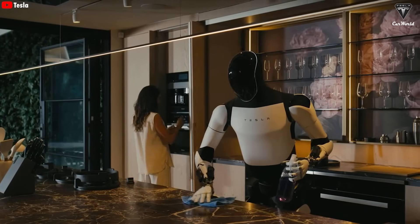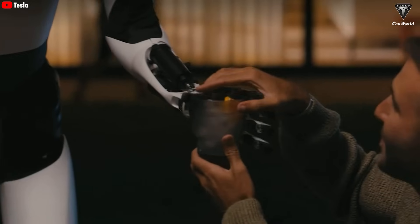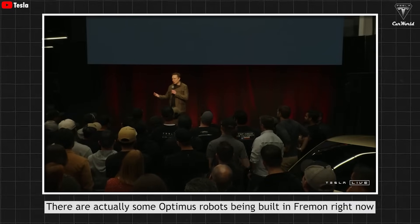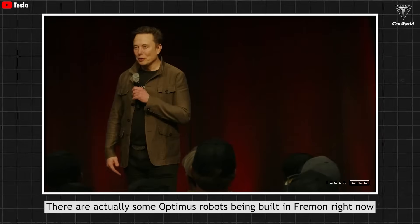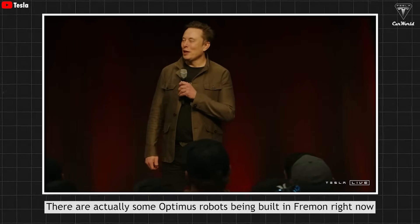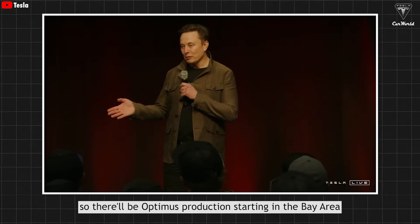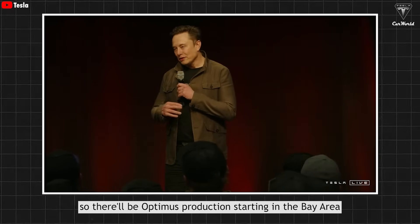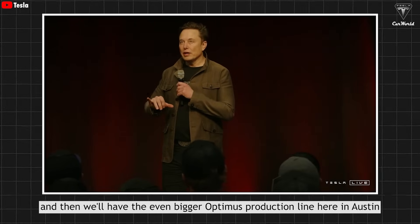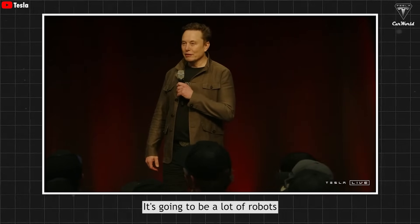Musk seems genuinely excited about this product. He even said Optimus will be so super cool that people will want to invite friends over just to see it working at home. There are actually some Optimus robots being built in Fremont right now. Tesla expects to have an Optimus production line there as well, with Optimus production starting in the Bay Area, and then an even bigger production line in Austin. There's going to be a lot of robots.